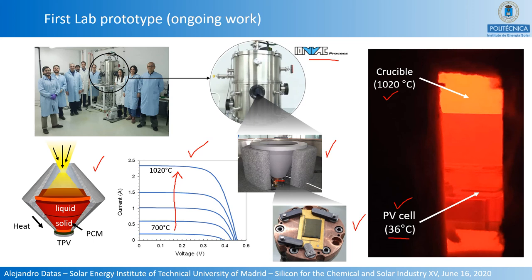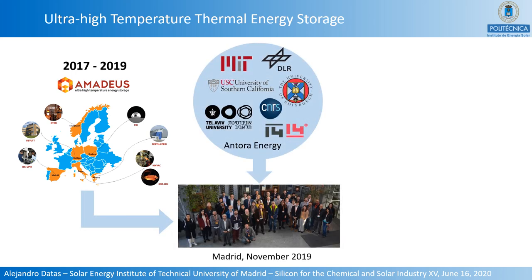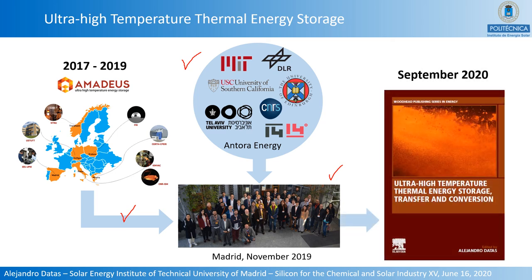These are preliminary results of an ongoing activity conducted within a European project named Amadeus, which ended in 2019 and involved seven European partners. Besides technological development, another relevant outcome was the organization of the first international workshop on ultra-high-temperature thermal energy storage, attended by both European partners and other academic and industrial institutions. A summary of these discussions will be released as the first book on ultra-high-temperature thermal energy storage, transfer, and conversion, to be released in September this year.